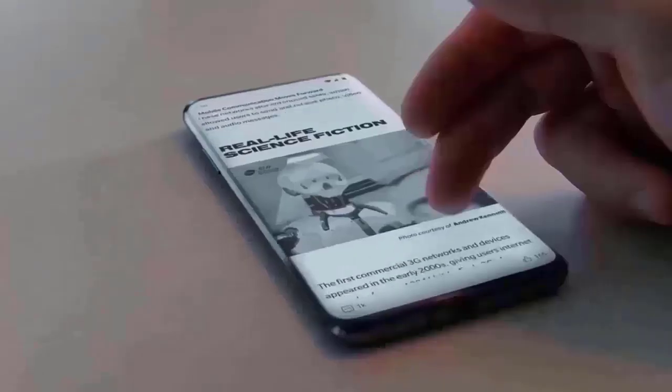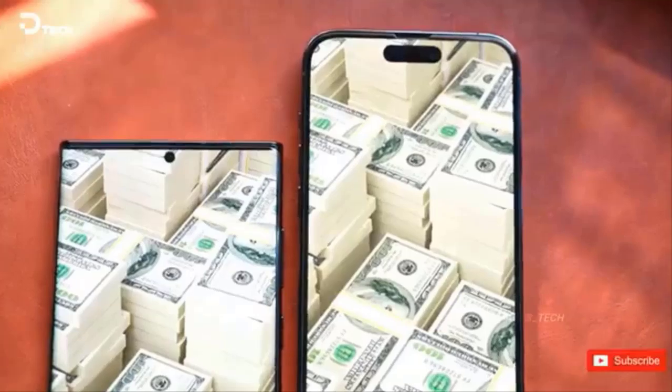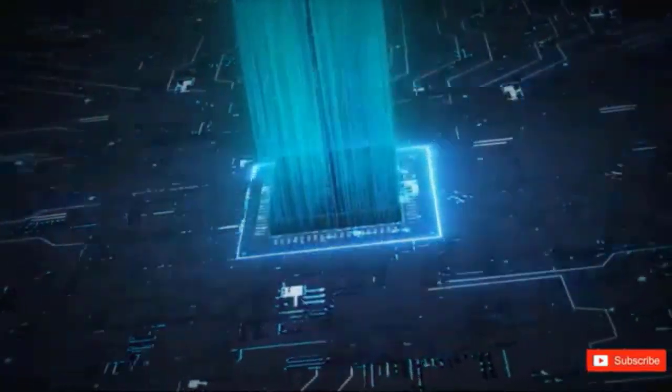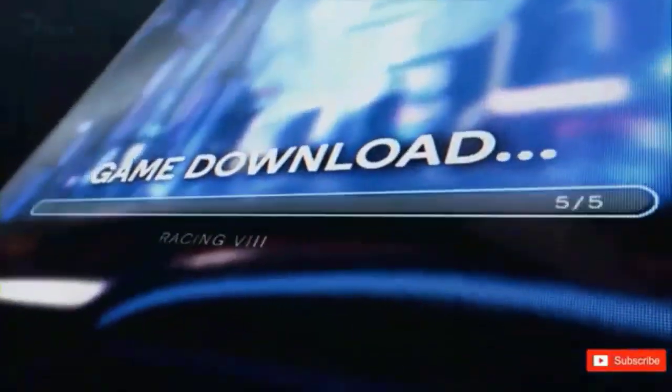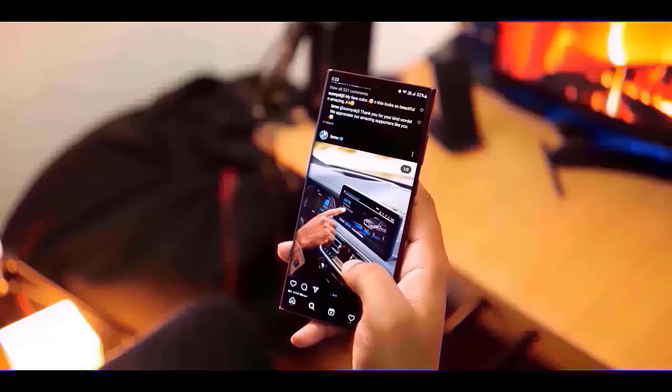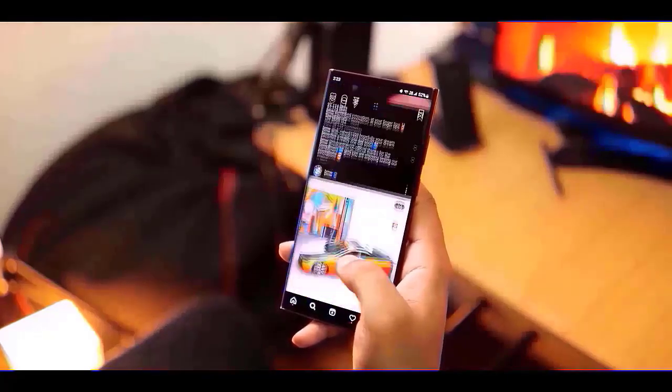One of the new features, dubbed Large Folders, is designed to make things easier for users. Unlike standard folders, Large Folders allow you to access your most frequently used apps more quickly. With just one tap, you can launch apps immediately, making it quicker and simpler to access the apps you use the most.